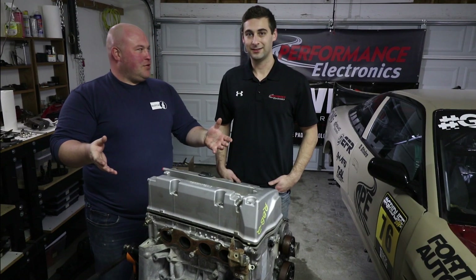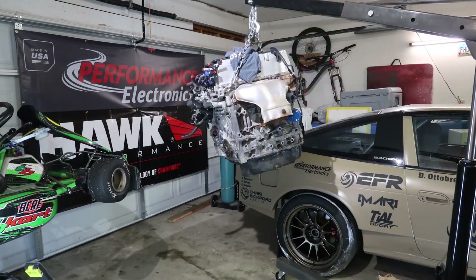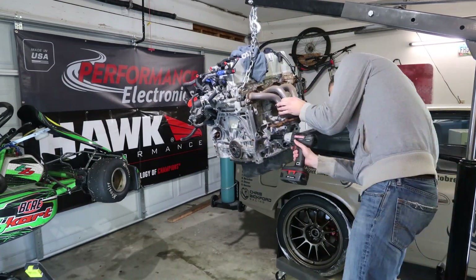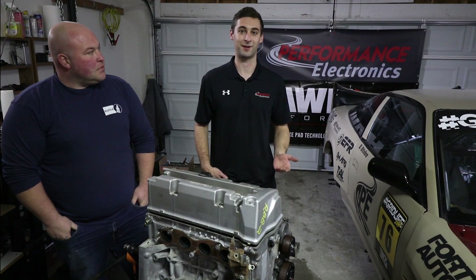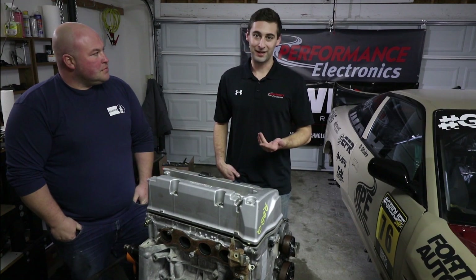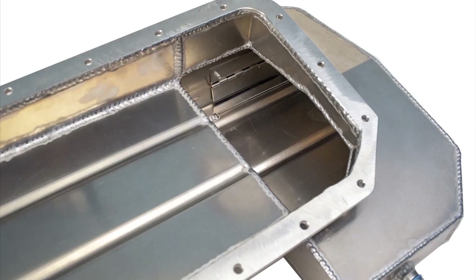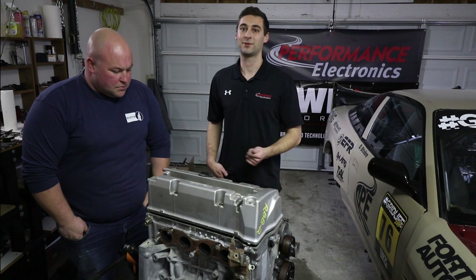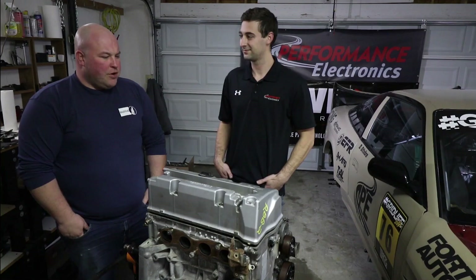This is the K series engine. This is a K24 A2 equivalent. We're going to put it in the S chassis using as many of the K Power Industries parts as we can, including their oil pan. They don't have any mounts yet for the S chassis, but we'll use their rear coolant adapter, their intake manifold, and some other goodies.